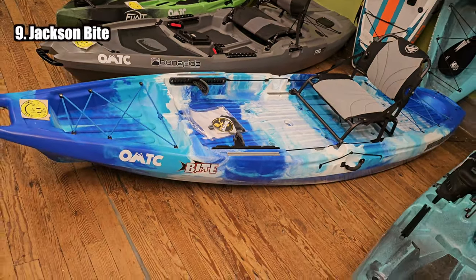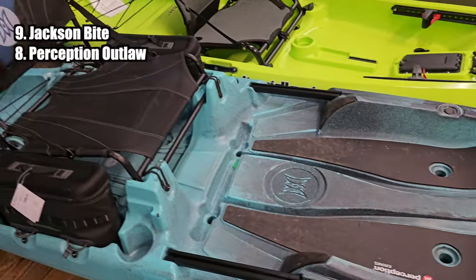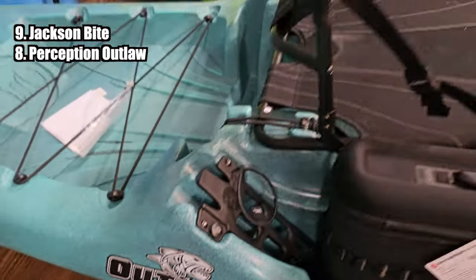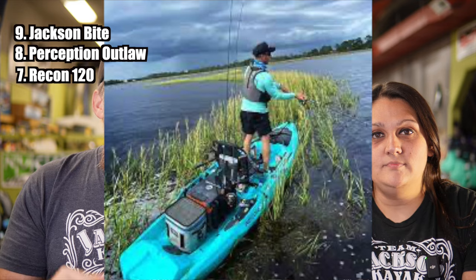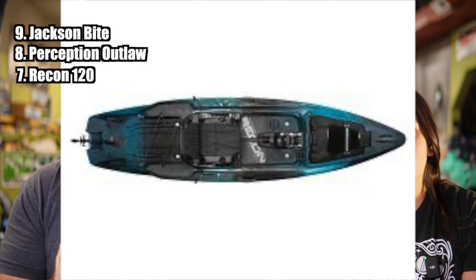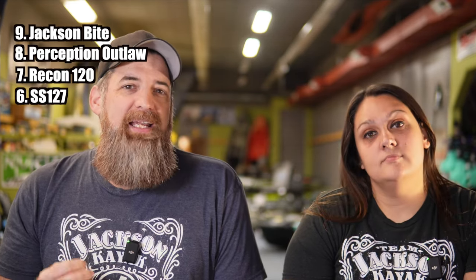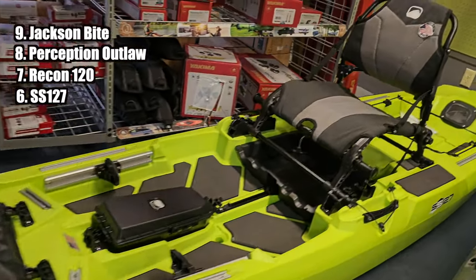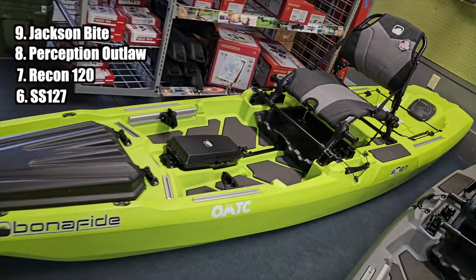Number eight is the Perception Outlaw 11.5 — very close to the Bite, you can really flip-flop those two. Number seven is the Wilderness Systems Recon 120, specifically the one without the pedal drive. Number six is the Bonafide SS-127. In years past this may have been a little bit higher on the list, but there are some new kayaks on the market that I feel do it a little bit better than the SS-127.